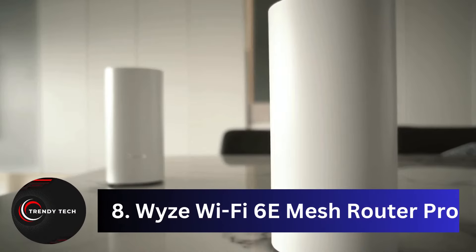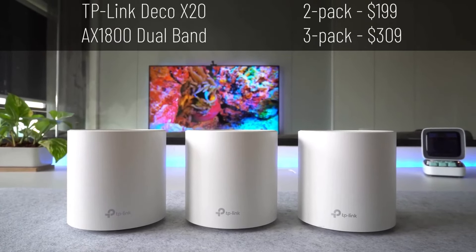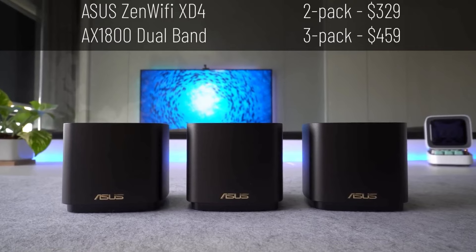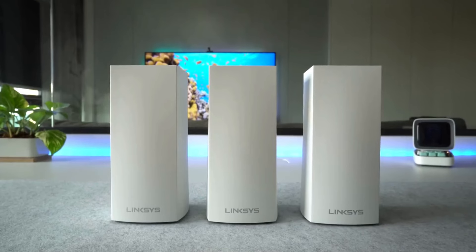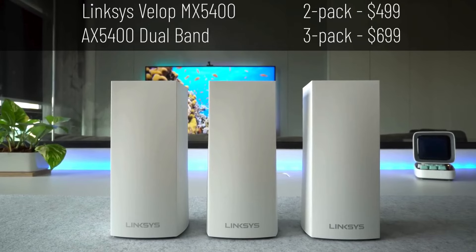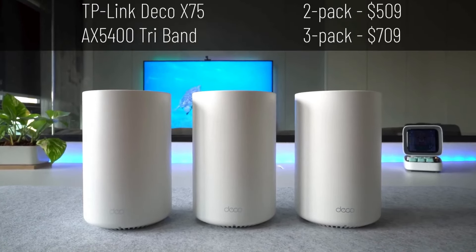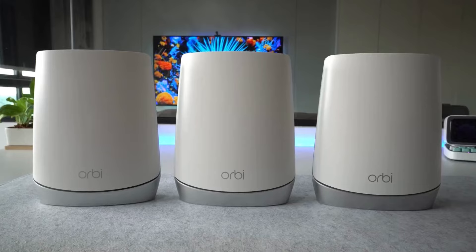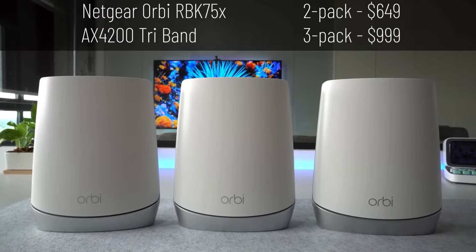Coming in at number 8, the Wi-Fi 6E Mesh Router Pro. For those looking for a wallet-friendly mesh system, the Wi-Fi 6E Mesh Router Pro 2-Pack is a standout choice. It's perfect for medium to large homes, offering 6 GHz support for future-proofing your network. With speedy 5 GHz throughput, easy management, multi-gig and USB connectivity, and built-in network security software integrated with the Wi-Fi app, it's a solid option. Pricing starts at $179.98 for a single router covering 2,000 square feet, or a 3-pack for $393.99 covering up to 6,000 square feet.